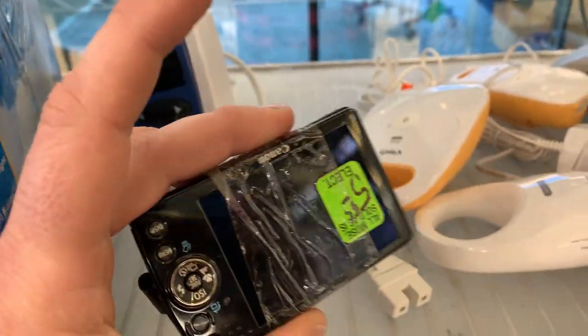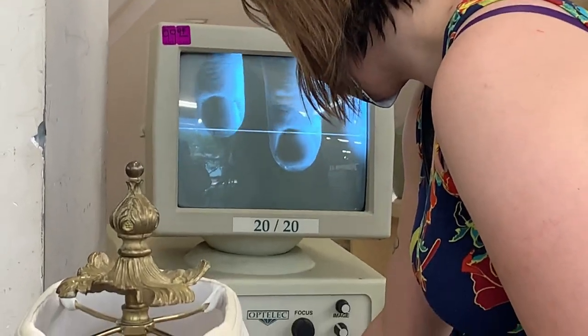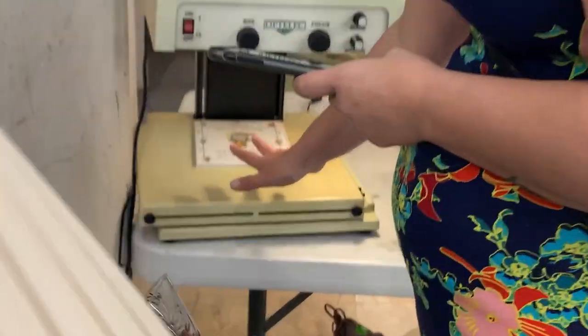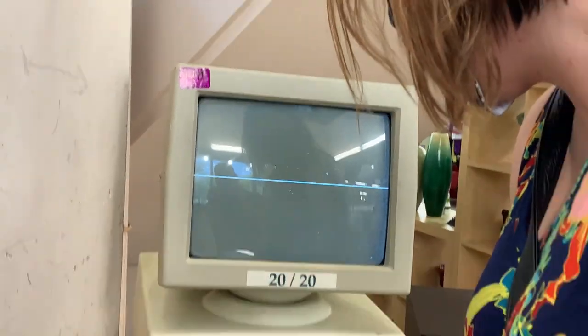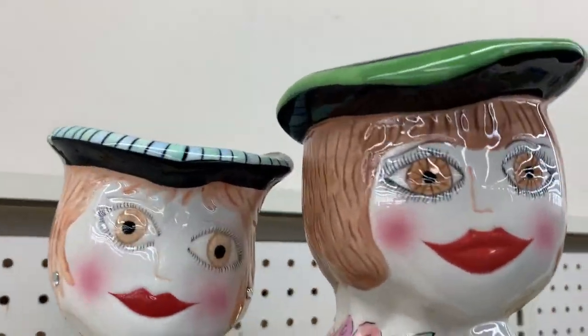Here he is again looking at the cameras as he does, and I'm over here like a child playing with a microscope. I used to have one like this as a kid with a little computer screen, so that was definitely a trip down memory lane. And Sweetie is going through some really weird-looking ceramic statues over here.